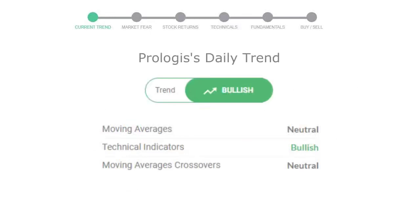Let's look at today's trend indicators. The moving average is neutral. Technical indication is in uptrend, and the overall daily trend for the stock is in a positive trend.